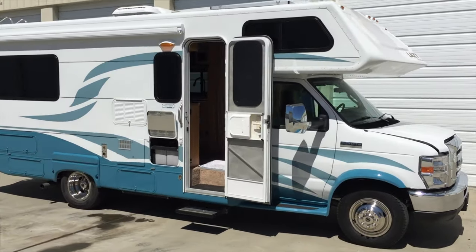Luckily, there are plenty of these Class C RVs on the used market, and that's the only place you're going to find one, because sadly, Lazy Days closed up shop just a year ago in 2022. They didn't tell us why — I would have to assume maybe supply chain issues.